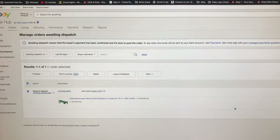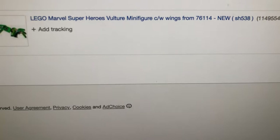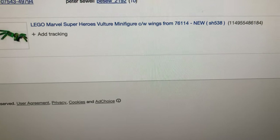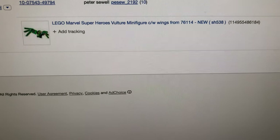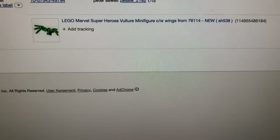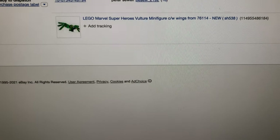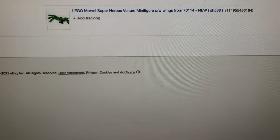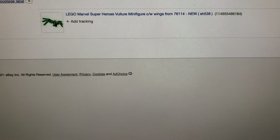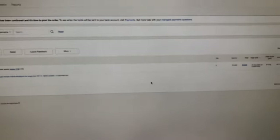No sooner than finishing up all my shipping labels, a bonus order comes in from eBay. This was for the Vulcan figure that I parted out just last week from one of the odd Marvel sets I had left. Rather than just selling the minifigure, I sold it as all the parts to make up the figure including his wings, and that's sold very quickly — really happy with that.